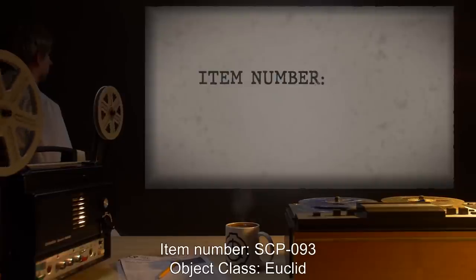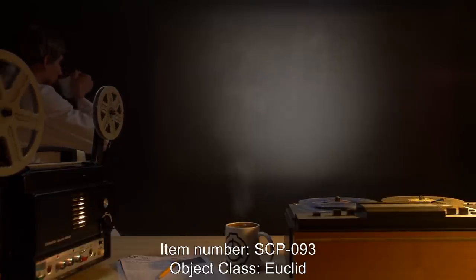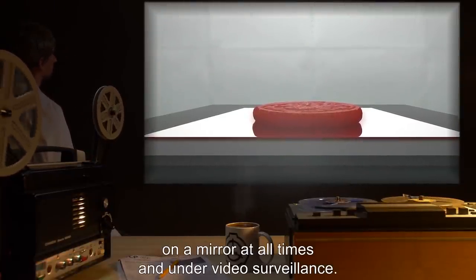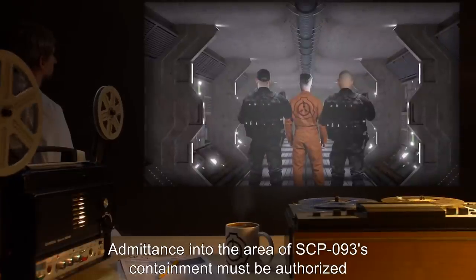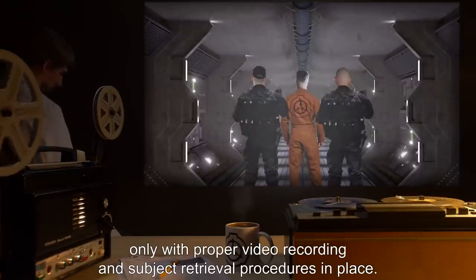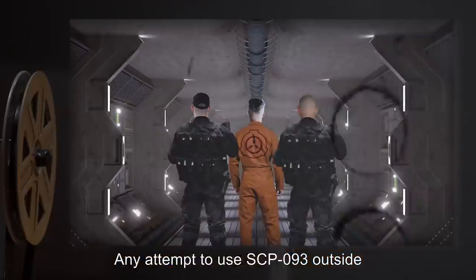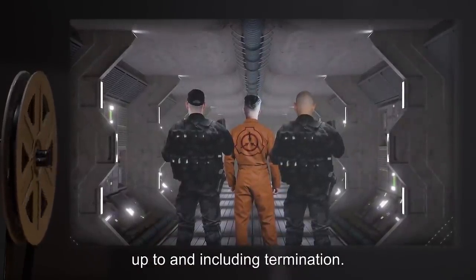Item Number: SCP-093. Object Class: Euclid. Special Containment Procedures. SCP-093 must remain on a mirror at all times and under video surveillance. Admittance into the area of SCP-093's containment must be authorized only with proper video recording and subject retrieval procedures in place. Any attempt to use SCP-093 outside of an approved test will be dealt with severely, up to and including termination.